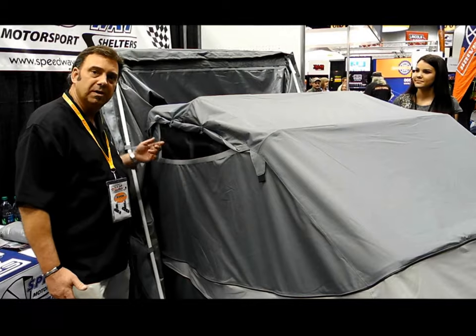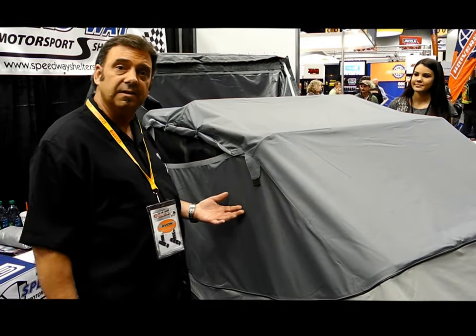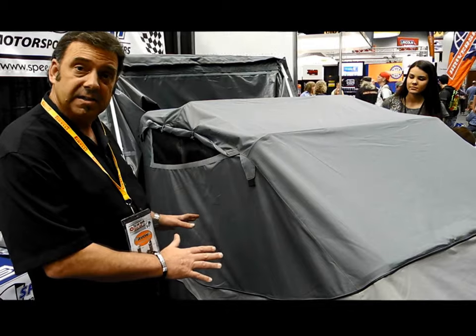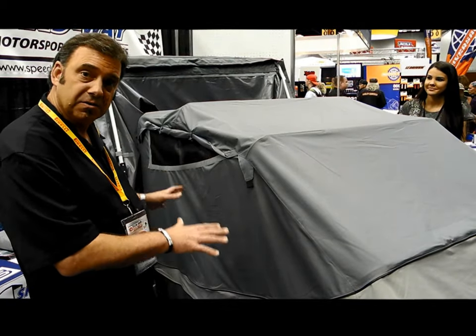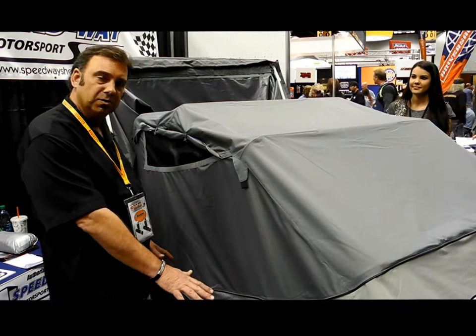We have proper ventilation with two windows on both sides so that you have no condensation that develops inside the shelter. From a wind protection standpoint, we do provide anchors to anchor the shelter down, and we also have a lock so you can secure it down closed.